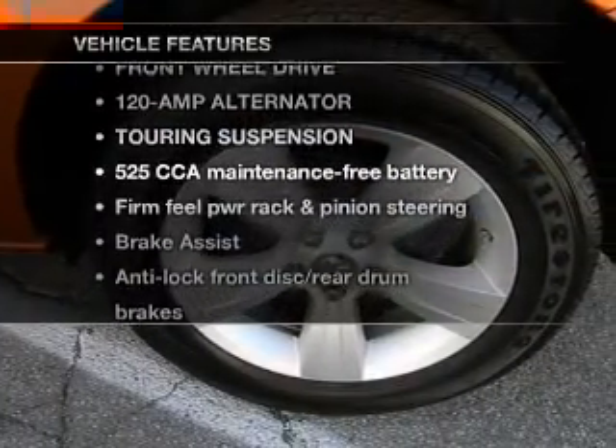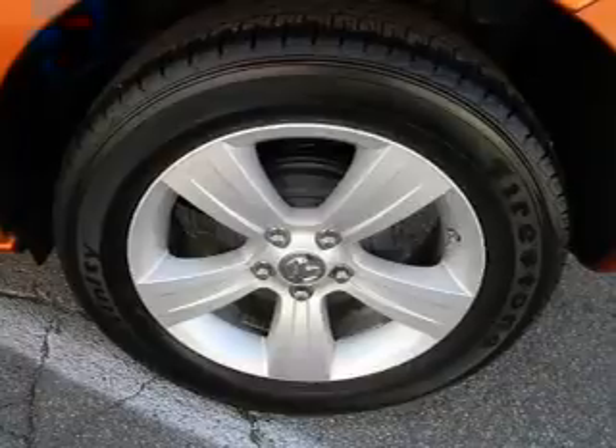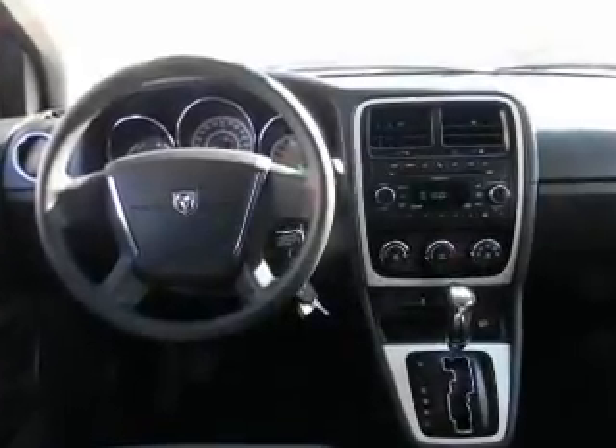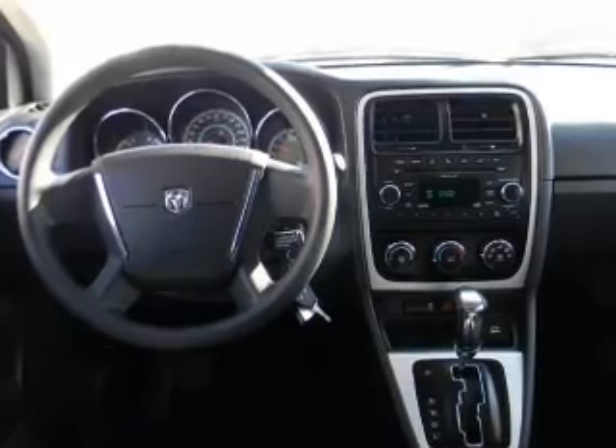Plus enjoy these notable features that are included in this vehicle: air conditioning, power door locks, power windows, power steering, cruise control, and an adjustable tilt steering wheel.